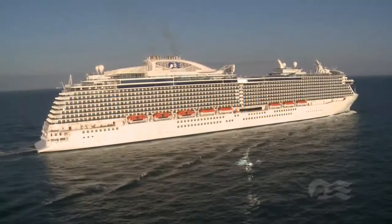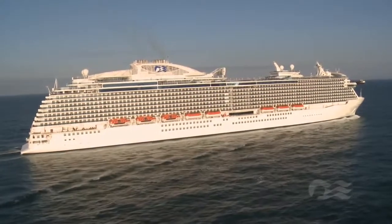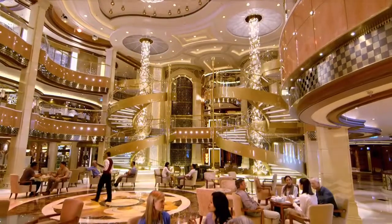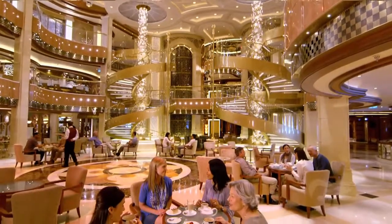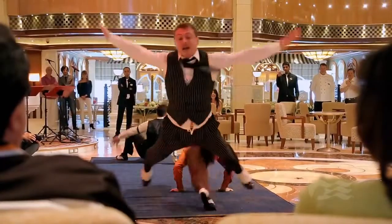Regal Princess is one of the newest and most innovative ships in the Princess fleet. The onboard experience comes to life in the stunning atrium, now 50% larger than our other ships, offering street performances, live music, and a variety of tempting venues throughout the day.